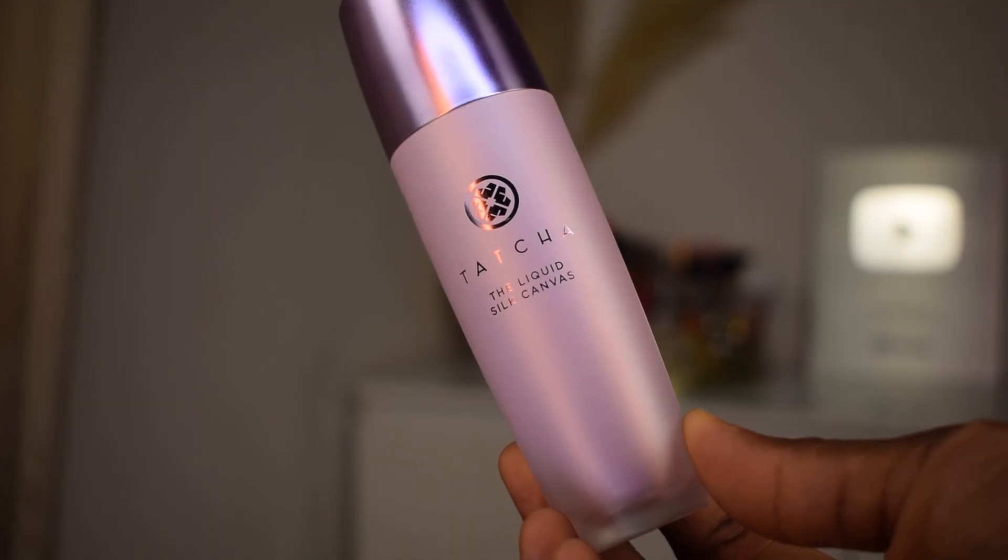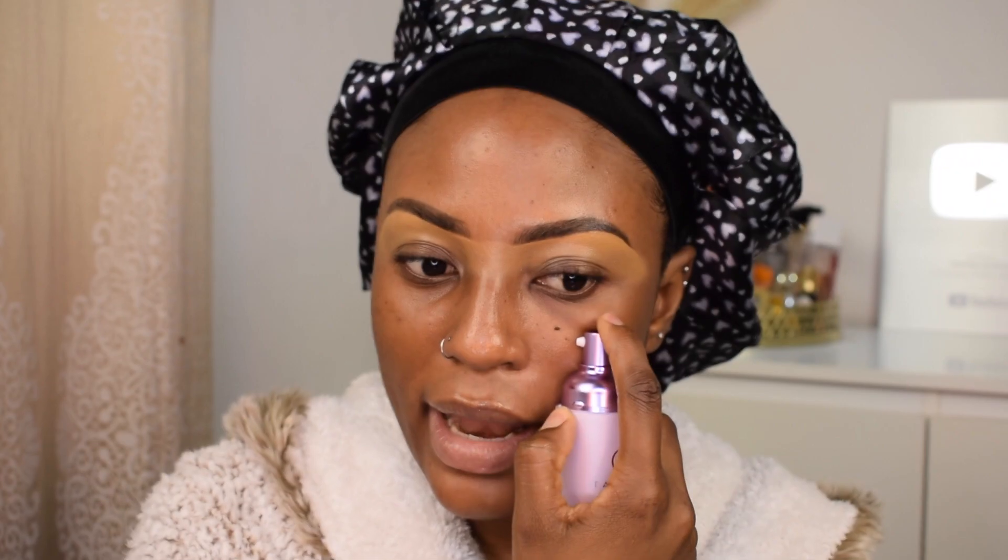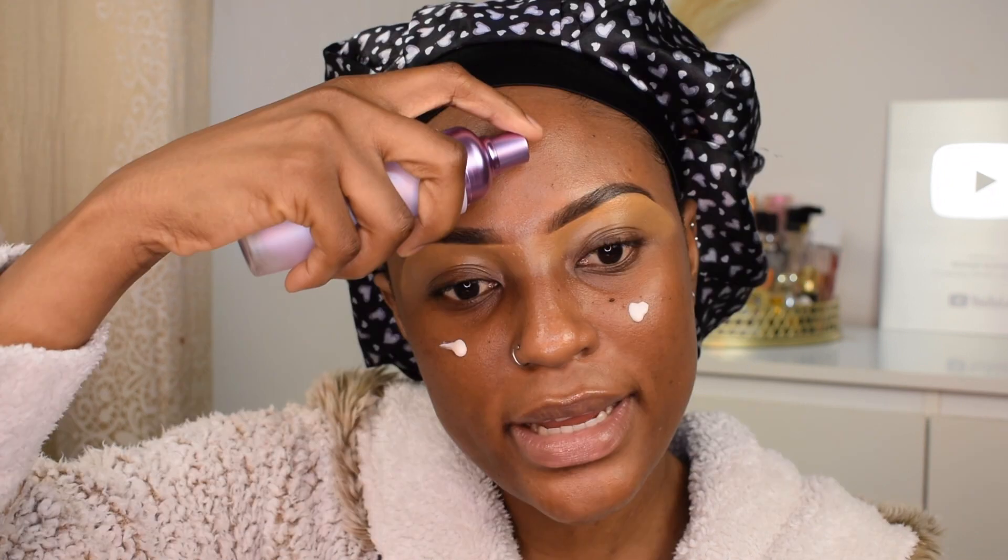I'm going to prime my skin using the Tatcha Liquid Silk Canvas. I like this primer for hot, humid days - it's long-wearing for the most part, not really really mattifying, and I like to layer it with matte foundations.